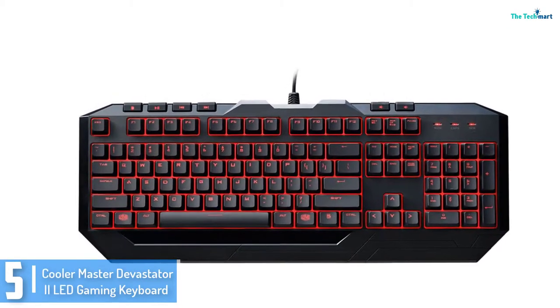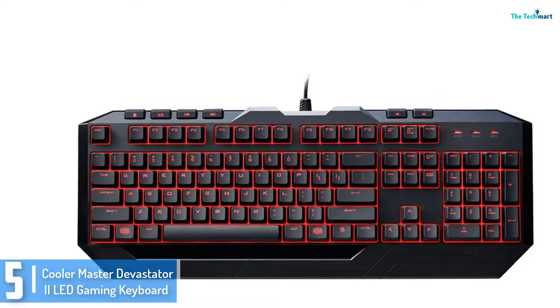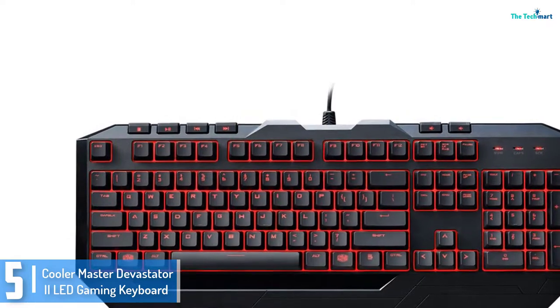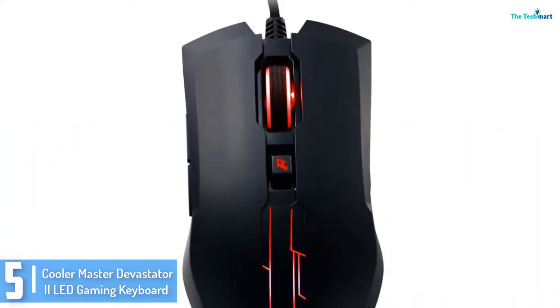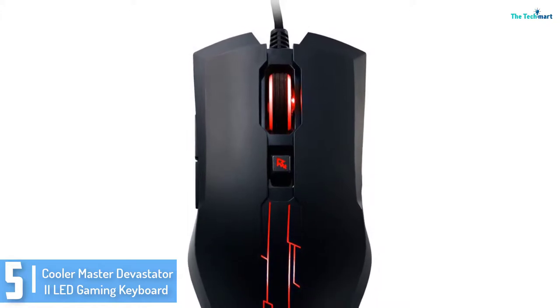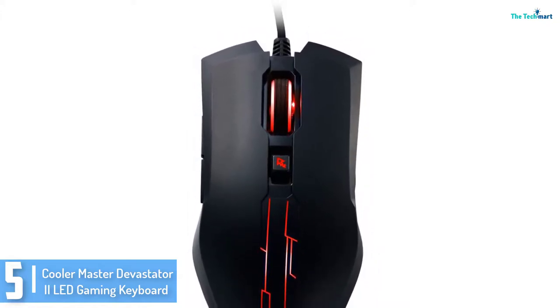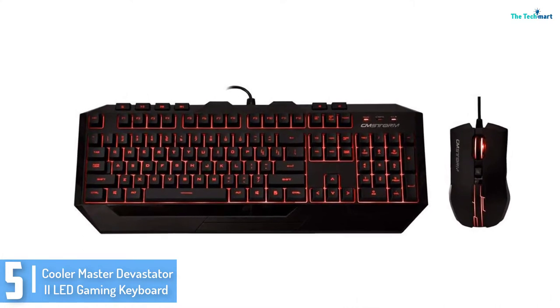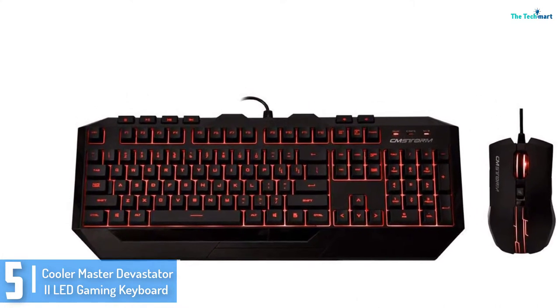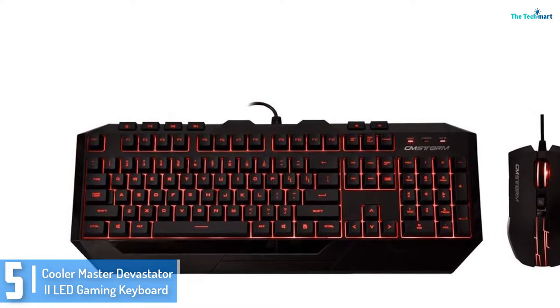Starting at number 5, we have the Kula Master Devastator ii LED Gaming Keyboard. If you are seeking out a notable and less expensive keyboard to brighten your gaming, right here is the perfect arsenal. The Kula Master Devastator ii is a super choice for heavy game enthusiasts, unlike the reasonably priced membrane keyboards. This one feels mechanical with its one of a kind switches which leave a tactile and pleasant feel.